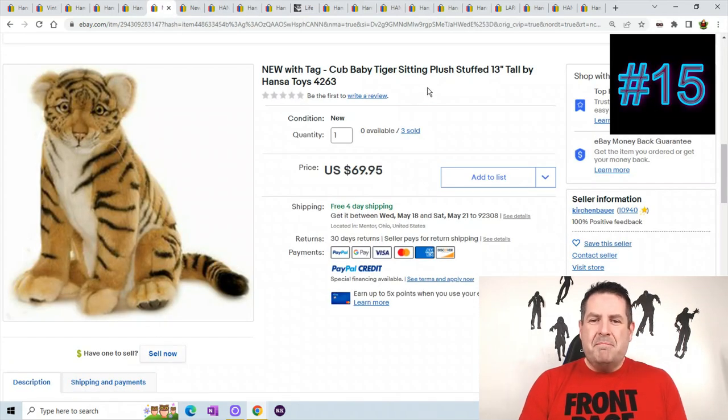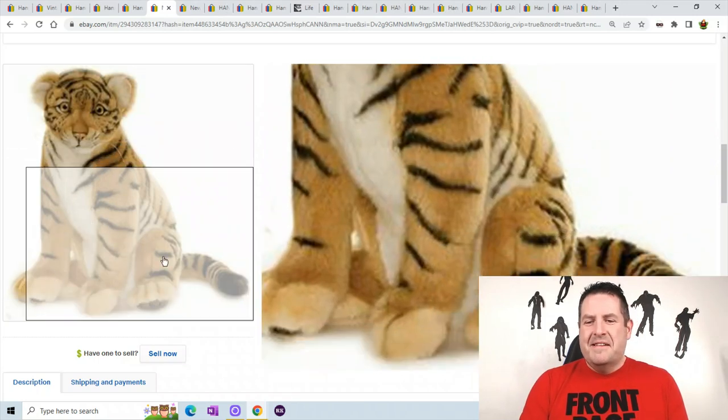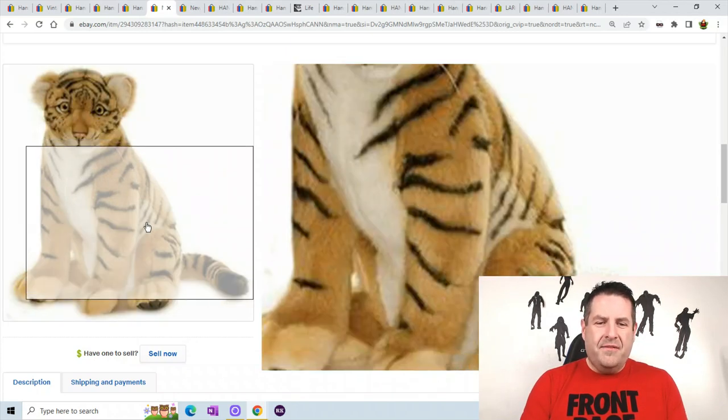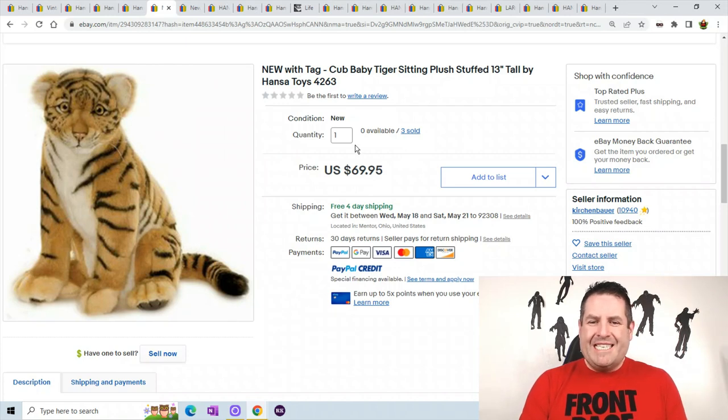This is a baby tiger cub, only 13 inches tall. Look at that face on this guy — he's like looking at you, he wants you for dinner. He's got the whiskers coming out and the plastic nose. There's only one picture. This one sold for $69.95 and three sold — he's only 13 inches tall.